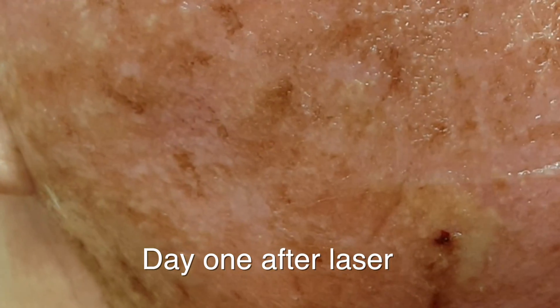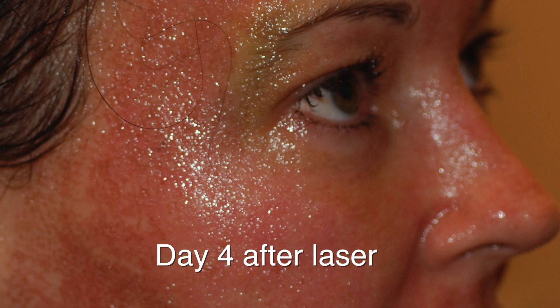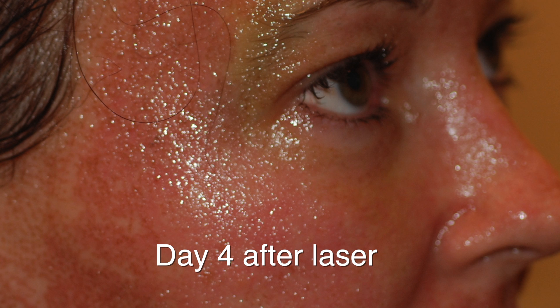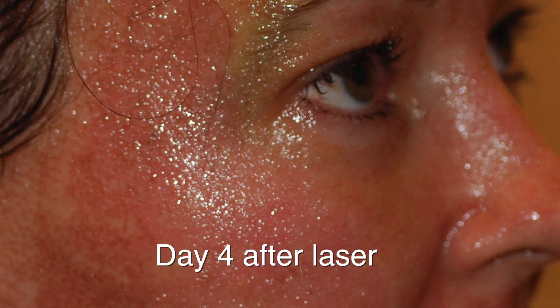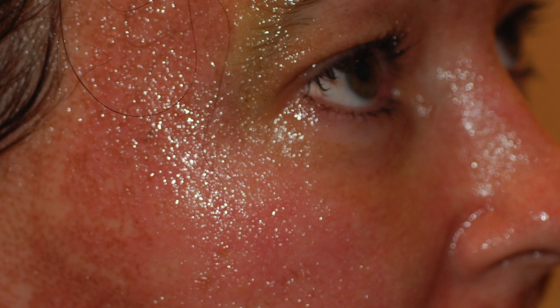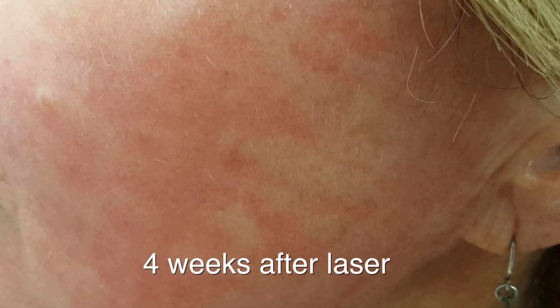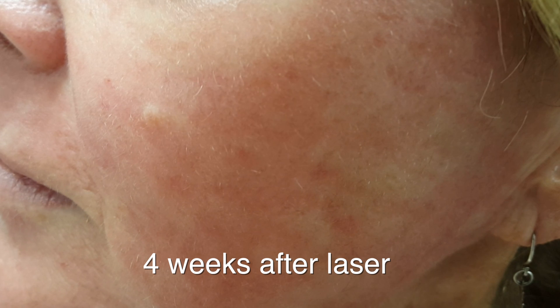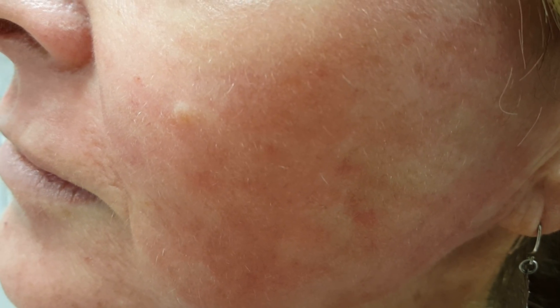So how does it heal? This is day one after a fully ablative erbium laser treatment — it's not for the faint hearted. This is day four after the laser. After day four, acceleration of healing is marked, so in other words they heal up within day eight or so. However, even at four weeks after a CO2 laser you can get some redness or skin color changes, and this can happen with erbium as well.